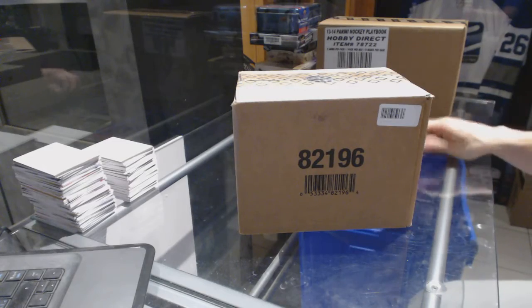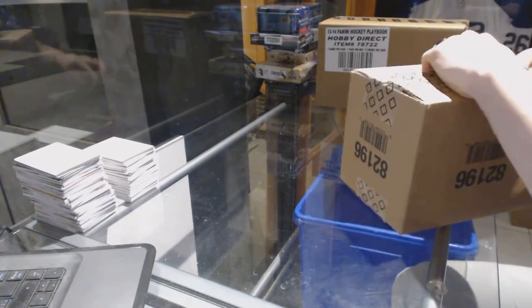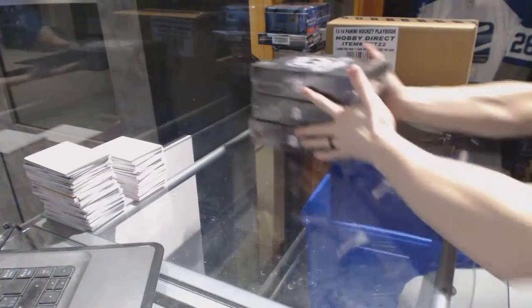Here we go! C&Z group break number 6809, 13, 14, upper deck of the cup. Three tin case break. Good luck everybody.